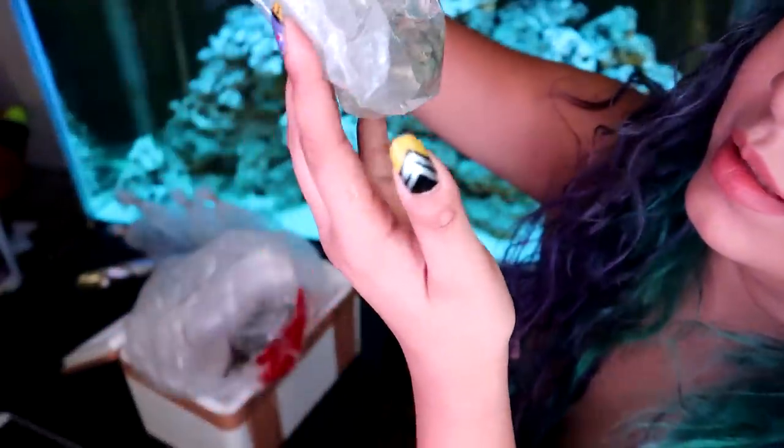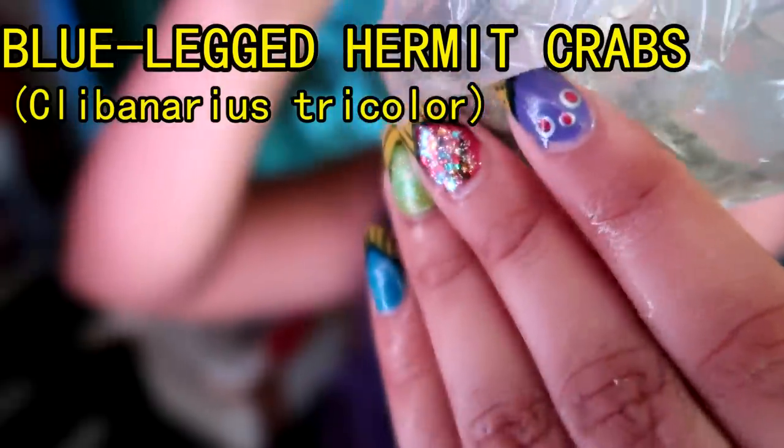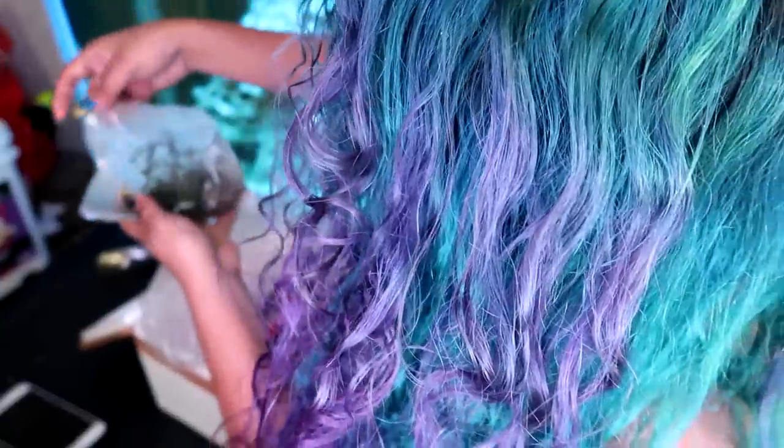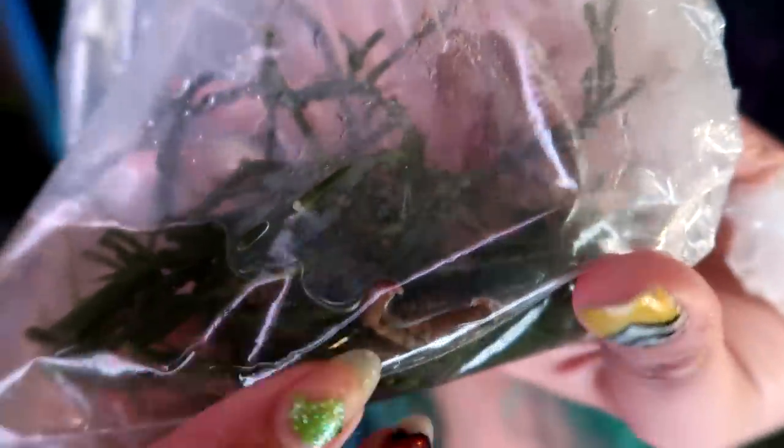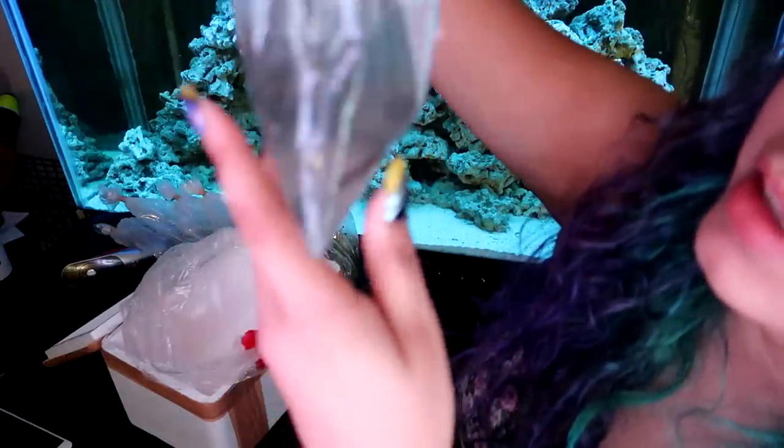These are some more hermit crabs — three, four, five, six, seven, eight hermit crabs. So this is some macro algae. This I actually got for free as a gift. And in there you can see an emerald crab, a little tiny crab. And I found the bag that's leaking.